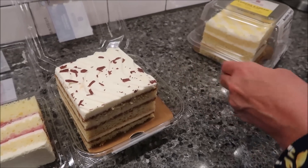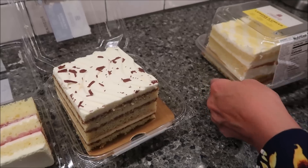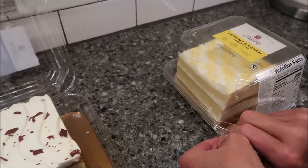They have one that's actually the size of two of these put together, so it's extra big.